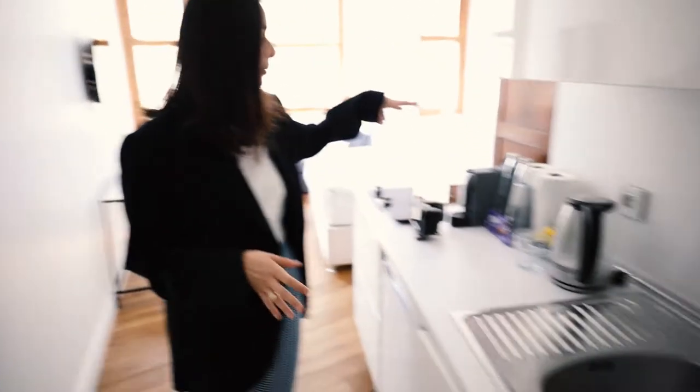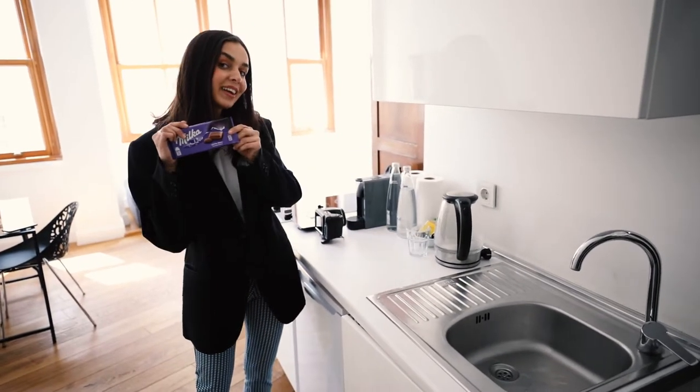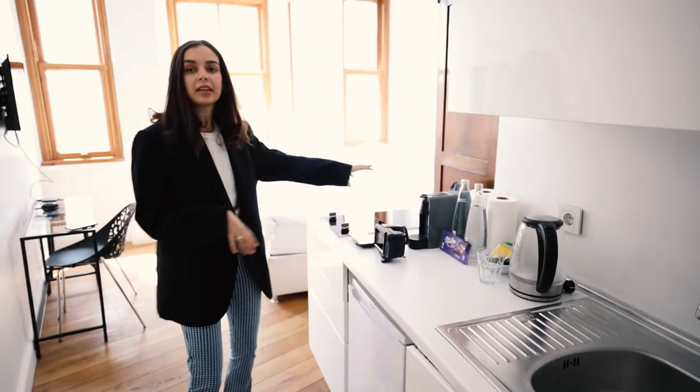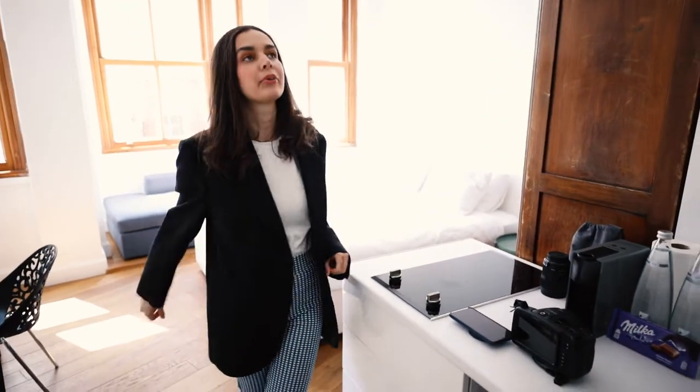Here we have the kitchen area — you have a refrigerator, water, chocolate, some tea if you want to make some, and if you want to cook something, you have this area here which is also great.